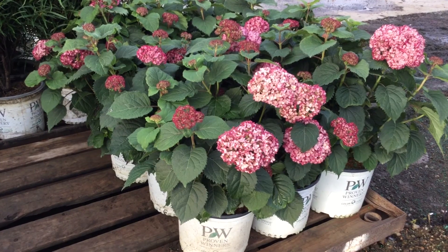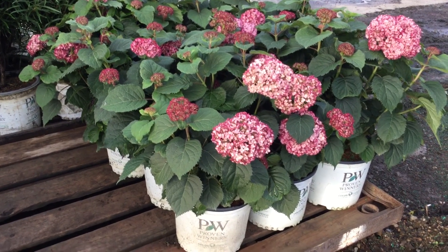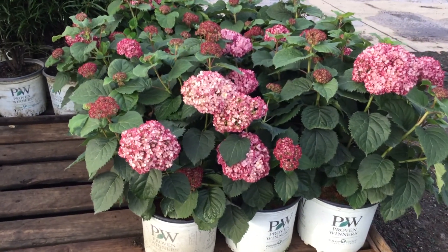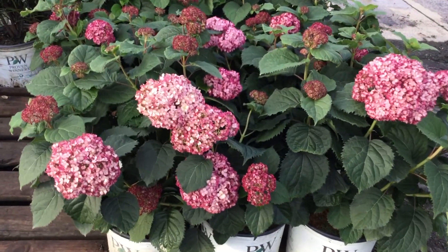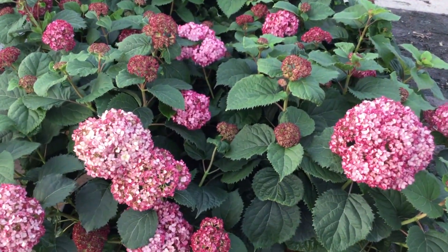Rhamnus Fine Line. Here's one of our newer hydrangeas — this is the Invincibelle Mini Mauvette. This little guy's fun. Take a look at that color, really nice right now, lots of nice buds back there. It's going to get a whole lot of color, and it's just a fun little arborescence. Invincibelle Mini Mauvette.